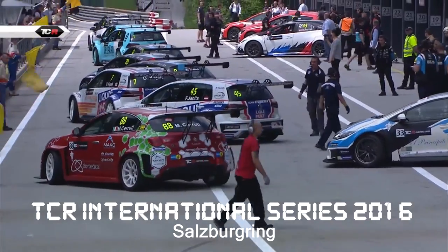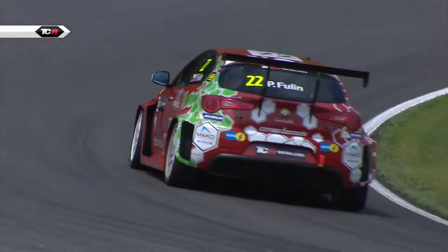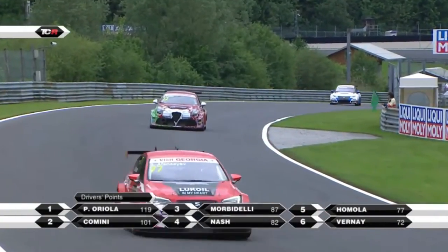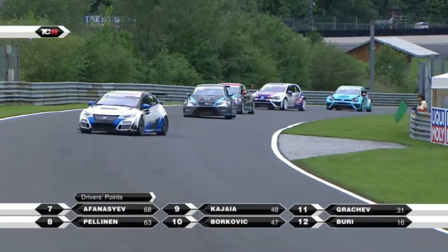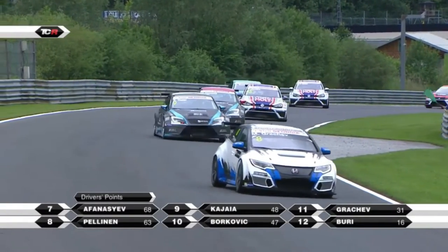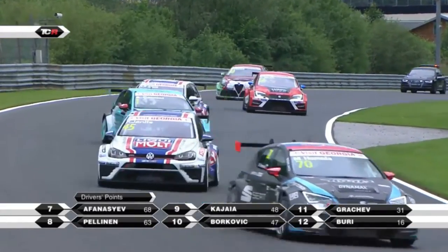Let's go, they're going fast. And Jean Carbonet — Jean Carbonet reckons he's about 10 kilometres an hour slower than the Hondas and the Seats in his Volkswagen. Lots of work from Attila Tassi, trying to get those rear tyres working.